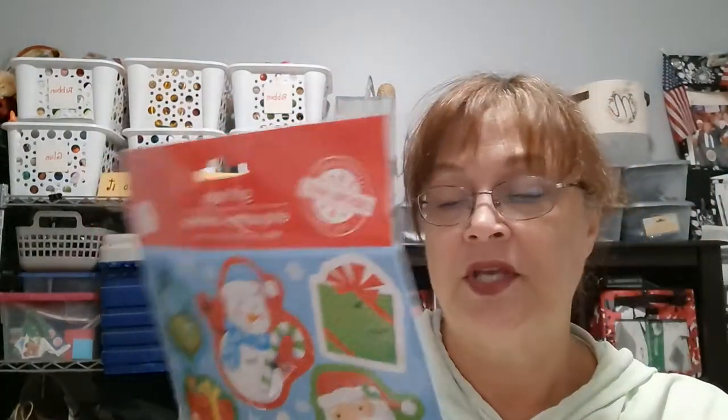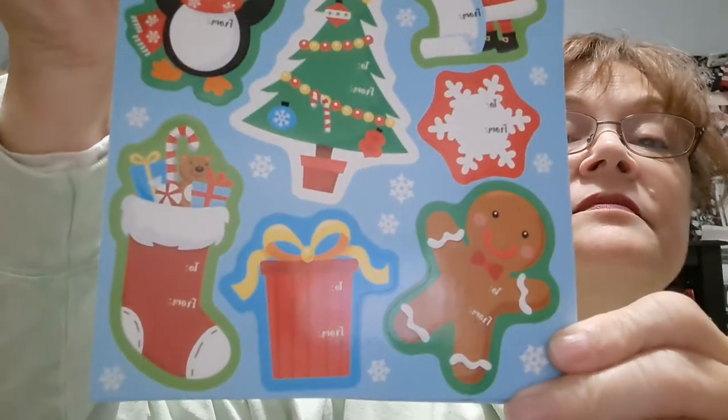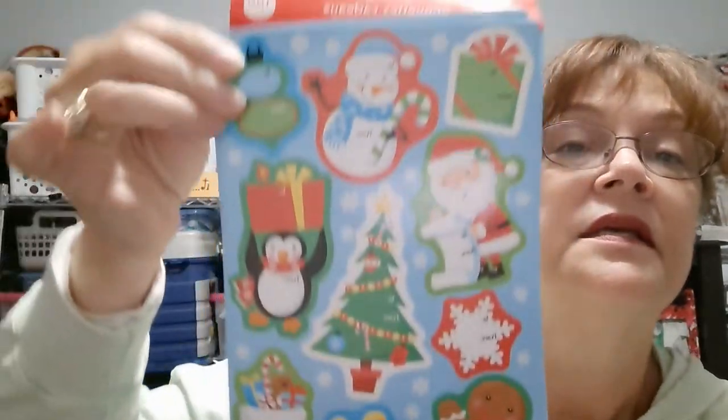I was curious about these 100-piece gift tags. They also had one that looked like a tray of cookies — I want to go back and get that one. So you're getting 10 sheets of these. Out of this one, I'm loving the gingerbread and the stocking designs. Stockings are kind of my thing. They're all adorable — just darling.